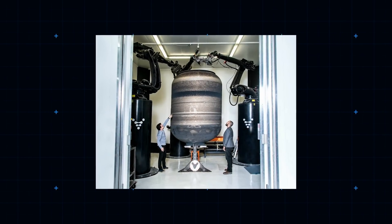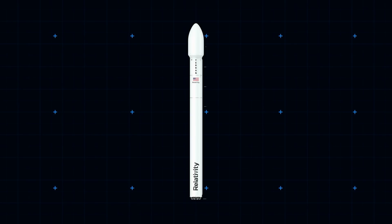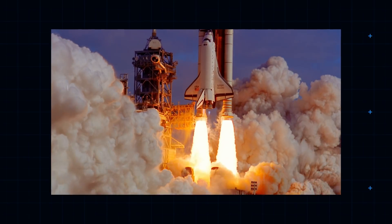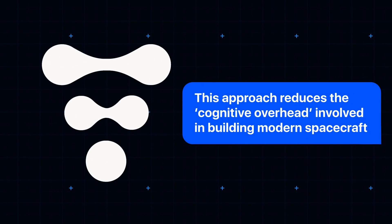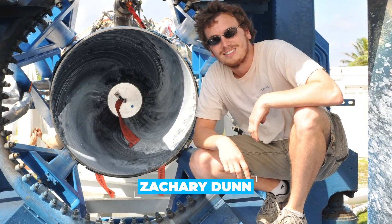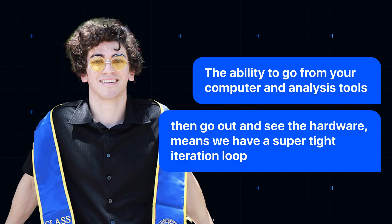Most excitingly, the printer can whip up single components almost 10 metres tall — the height limit in their million-square-foot ex-Boeing factory. What all this means in practice is a much simpler rocket design. The Terran 1, set for launch early next year, has only 730 parts — around 100 times fewer than a conventional rocket, and a long way off the 2.5 million or so individual components that made up the space shuttle. Relativity Space is fond of saying this approach reduces the cognitive overhead involved in building modern spacecraft. Cultivating an innovation-friendly corporate climate is as important to the company as nailing the rocket design itself. As Zack Dunn, another former SpaceX alumnus, put it: "We have our engineering offices literally two steps from our engineering area. The ability to go from your computer and analysis tools, then go out and see the hardware, means we have a super tight iteration loop."